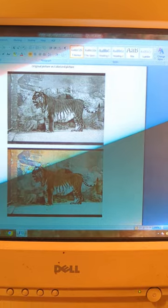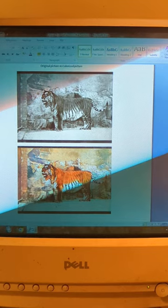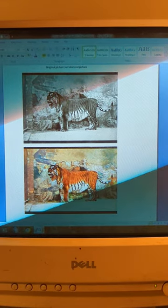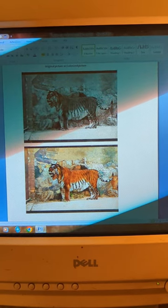So yeah, that's my Caspian tiger — taken in 1899 and colorized. It's one of the few pictures of a live one. Sadly, they're extinct now. Anyway, thank you for watching my video, bye!